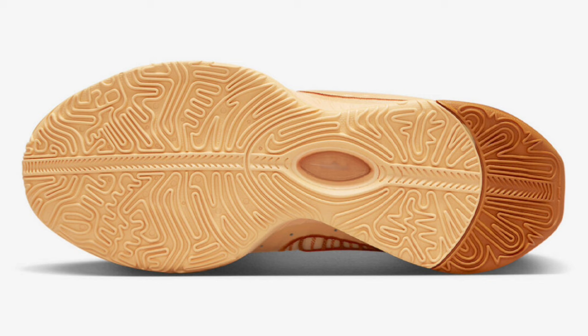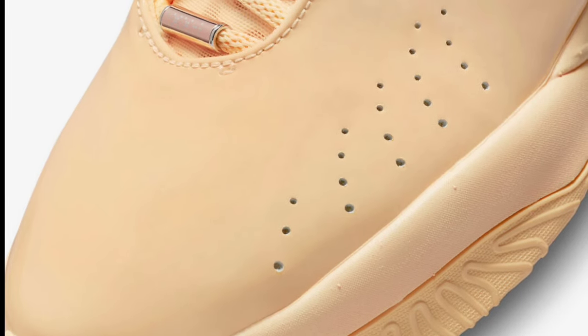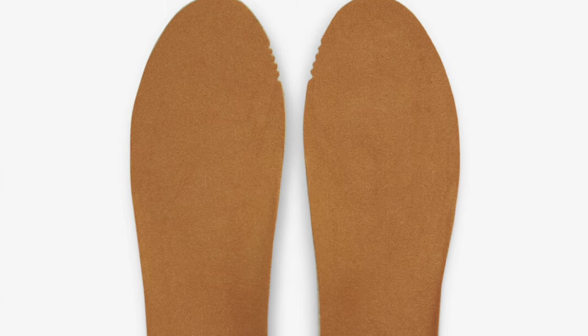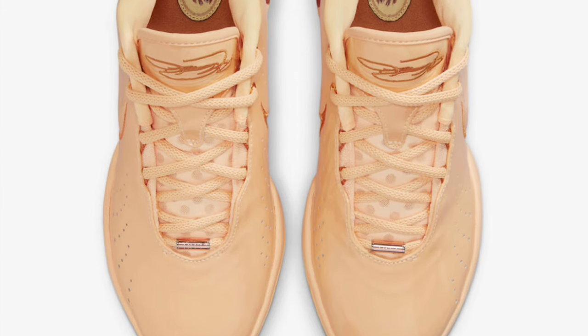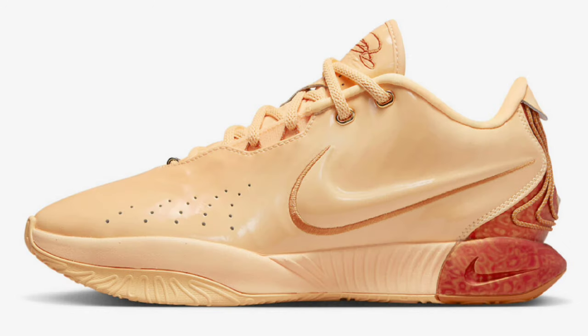Next up, we got the LeBron 21 Dragon Pearl, which was truly one of the more unique colorways. This one dropped October 19th for a retail price of $200. It takes inspiration from the Mellow Mellow Pearl, also known as the Dragon Pearl — the world's most precious pearl. It came in melon tint, metallic red bronze, and monarch. The leather upper in melon tint was a game changer, almost making the shoe look like patent leather. When I first saw it online I was underwhelmed, but in hand it's actually one of the best — a solid 8.5.